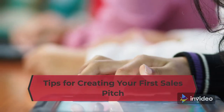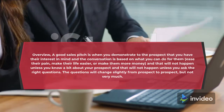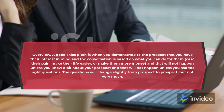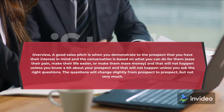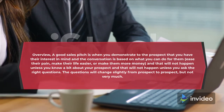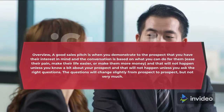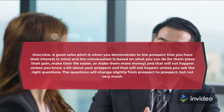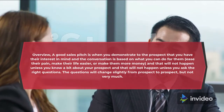Tips for creating your first sales pitch. Overview: a good sales pitch is when you demonstrate to the prospect that you have their interest in mind and the conversation is based on what you can do for them — ease their pain, make their life easier, or make them more money. That will not happen unless you know a bit about your prospect and ask the right questions. The questions will change slightly from prospect to prospect, but not very much.